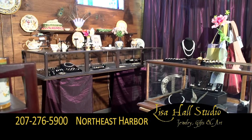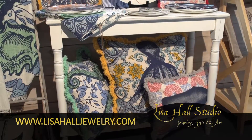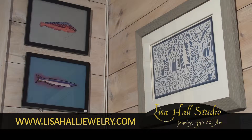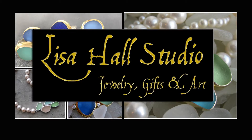Lisa Hall's studio offers gift items including candles, tableware, pillows, scarves, Liberty of London tops, Santa Maria Novella luxury scents and soaps, Julie Havener sale bags, and the artwork of local artists. Lisa Hall Studio, home of the Sea Glass Collection, Northeast Harbor.